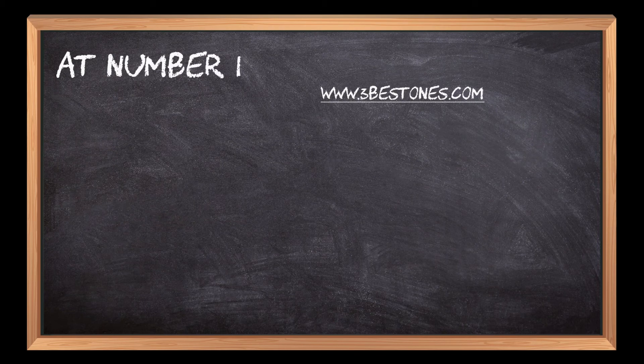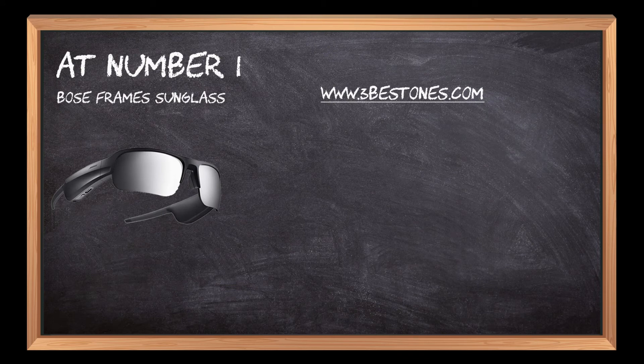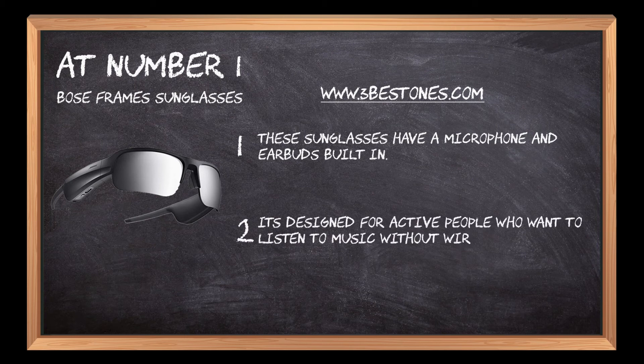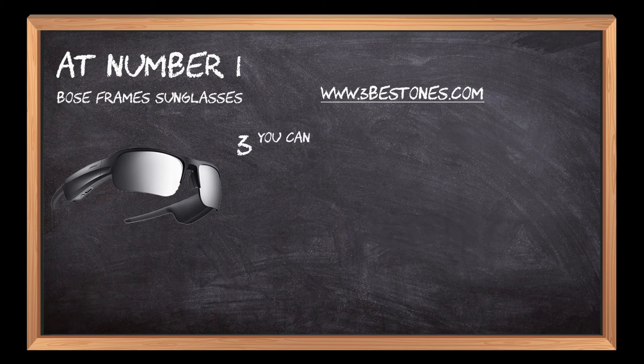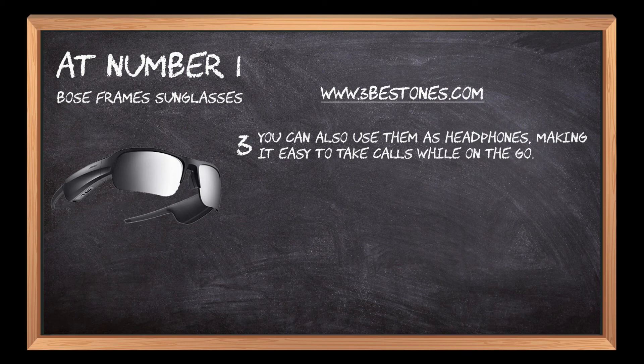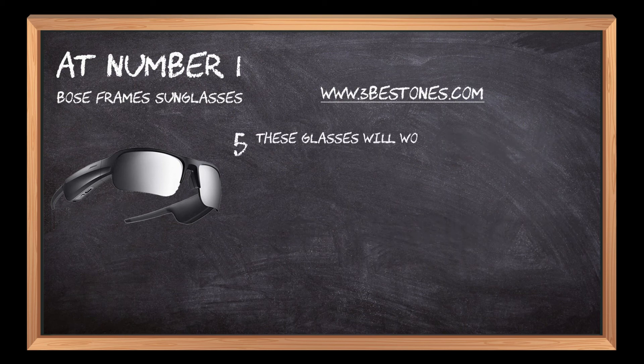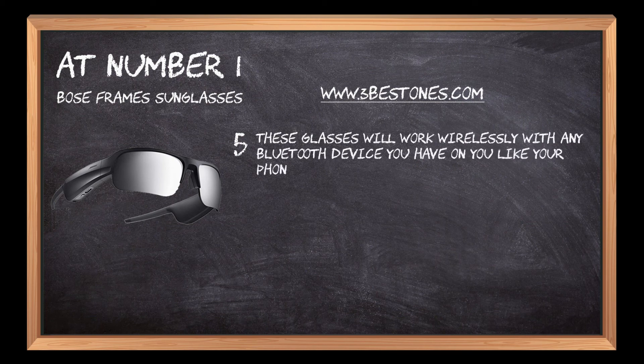At number 1: Bose Frames Sunglasses. These sunglasses have a microphone and earbuds built in. They're designed for active people who want to listen to music without wires or cords. You can also use them as headphones, making it easy to take calls while on the go. The battery lasts up to 8 hours of continuous listening time and charges quickly with a USB-C cable. These glasses will work wirelessly with any Bluetooth device you have on you, like your phone, laptop, or tablet.